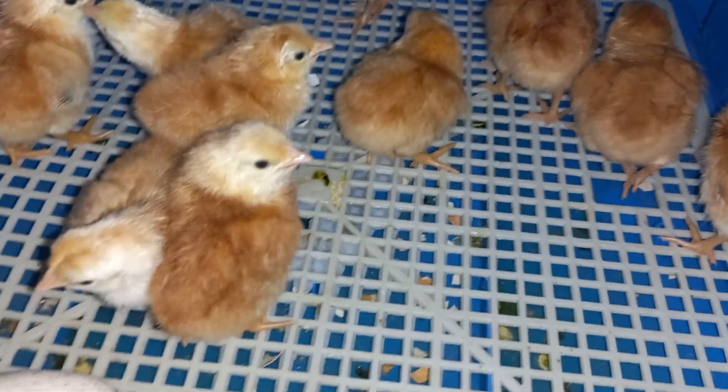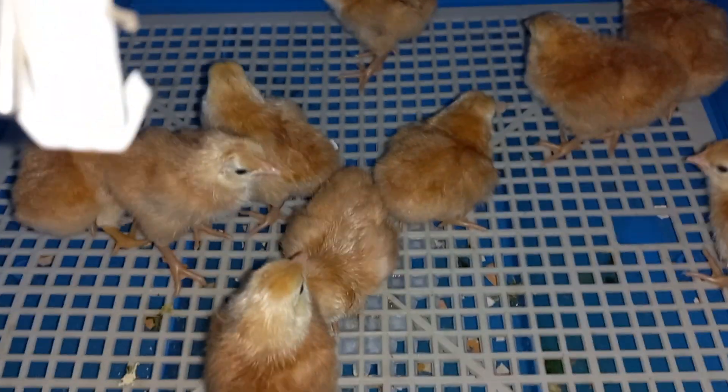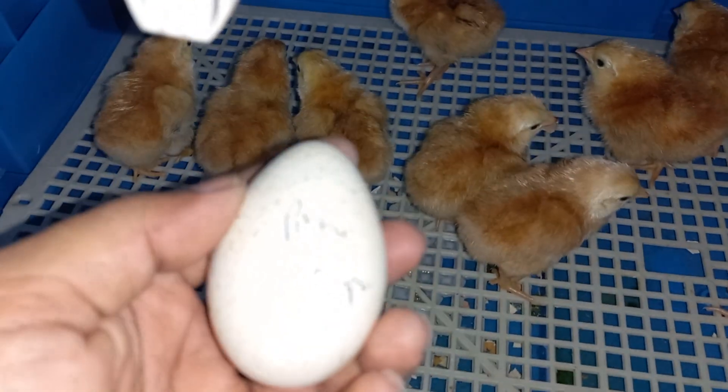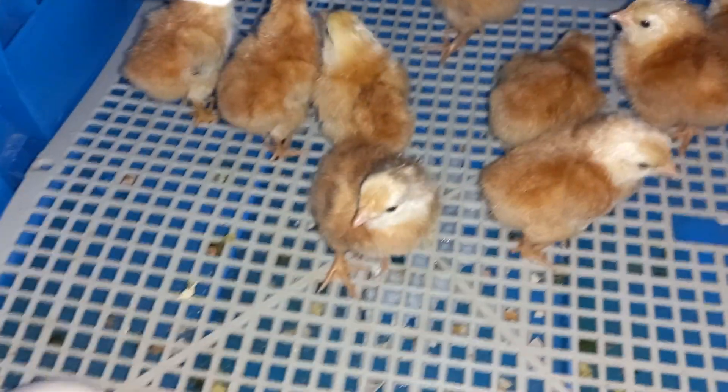So 8 eggs went bad in the sense that they didn't have any embryo — they were just lighting up like light bulbs when I put them under the light. And now these three are turkey eggs. Turkey needs 30 days gestation, so 10 more days to go.